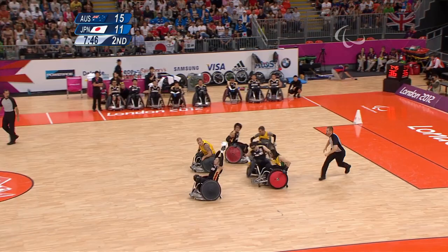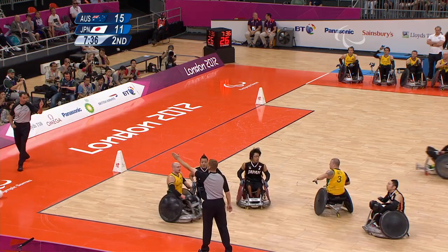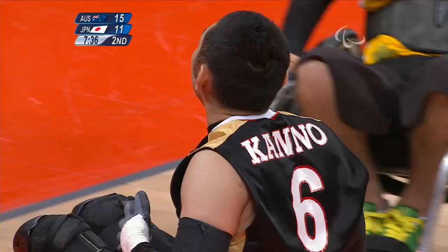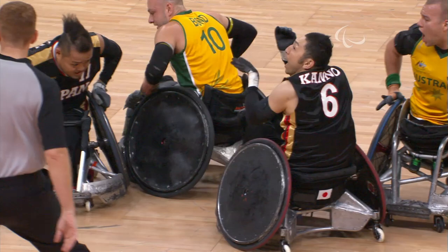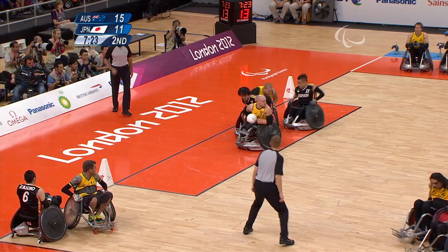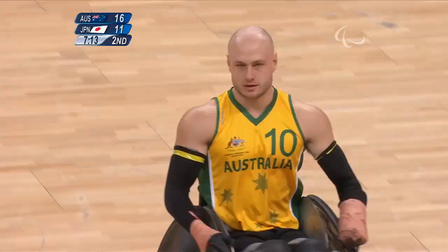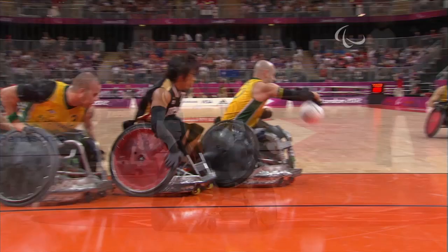Nice job pulling down that pass — a give and go. Bond really thought that was going to be his. He got the chair position so that Shin couldn't get to it. For people watching this thinking of taking up the sport — for rugby, it's a quadriplegic sport, meaning you need to have impairment of some sort in all four limbs. There are many players who play both. If it looks interesting, come out to a practice, find a team near you and give it a shot. You can always play at practice if you don't qualify to play in tournaments.